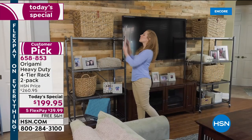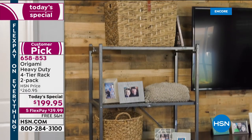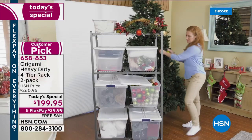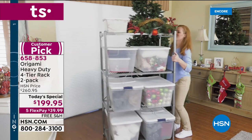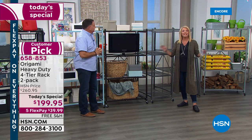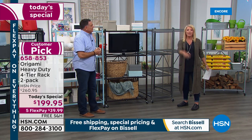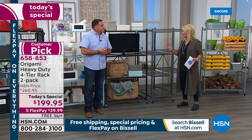If you're sitting on the fence, take advantage of the five flex pays — right now over the next five months you're only spending $39.99 a month. Take advantage of the free shipping because when we do Origami at full shipping, it's almost $18 to ship one of them — multiply that by two, that's $36 in shipping alone. And please remember this is our last Origami today's special for the rest of the year — this is our number one best-selling Origami version, the heavy-duty style.